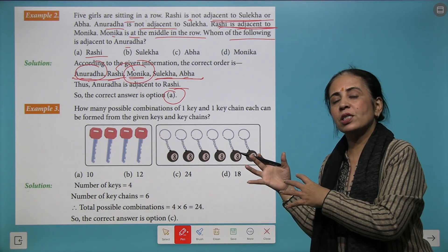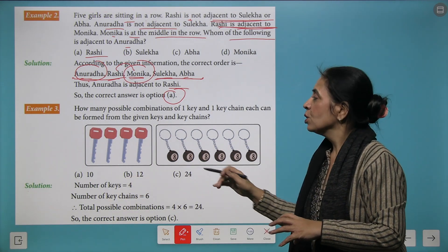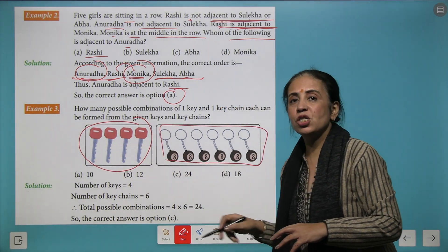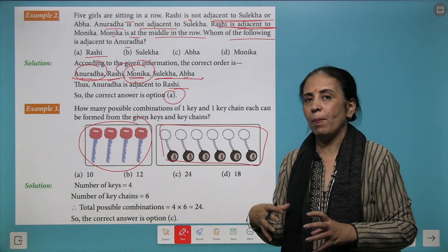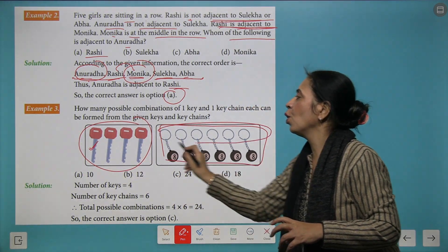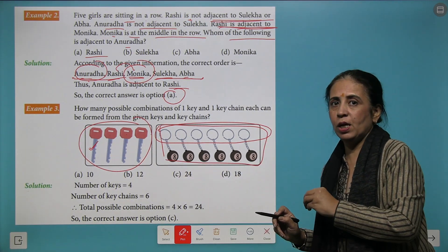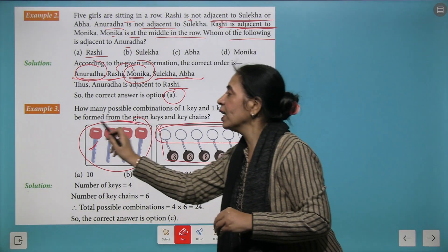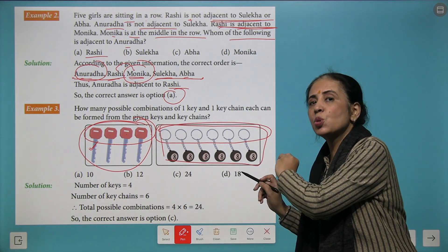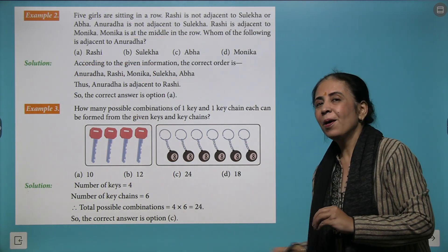Another category involves making possible combinations of two sets. We have four keys and six key chains. One key can go with any of the six chains, and the same applies to all four keys. So four times six equals 24, and C is the right answer.